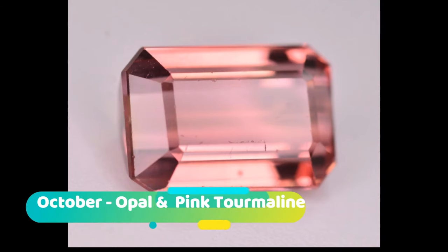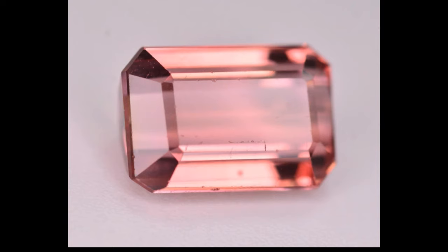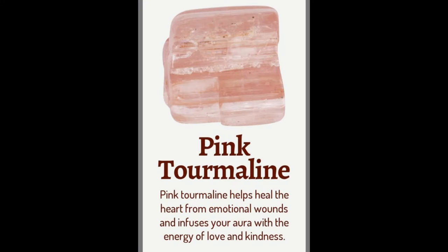Tourmaline is classified as a semi-precious stone and comes in a wide variety of colors. Opal is a hydrated amorphous form of silica; because of its amorphous character it is classed as a mineraloid, unlike other crystalline forms of silica which are classed as minerals. It is deposited at a relatively low temperature and may occur in the fissures of almost any kind of rock, being most commonly found with limonite, sandstone, rhyolite, marl, and basalt. Opal is the national gemstone of Australia.